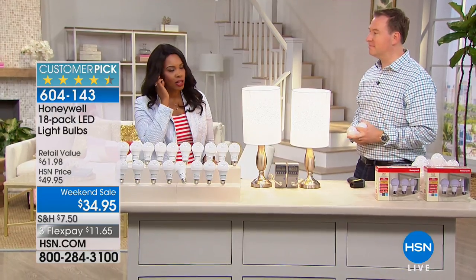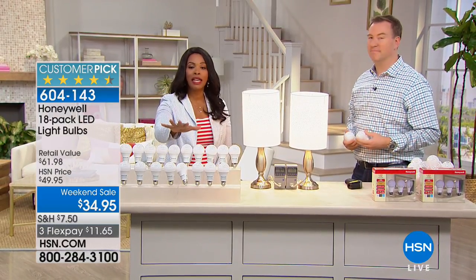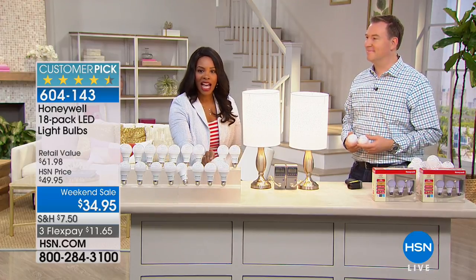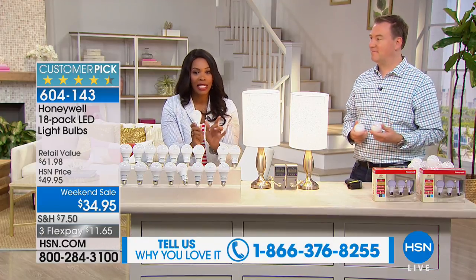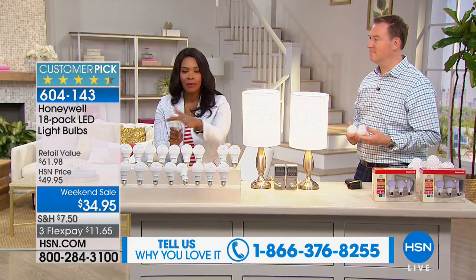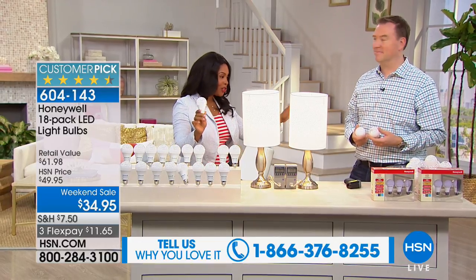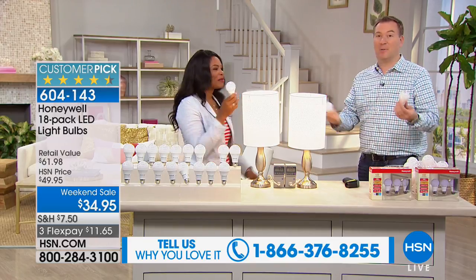If you're looking at these and saying, gosh, that's too good to be true — no, it really isn't. This is from Honeywell, a company that we know and trust. The fact that you're getting all 18 for $34.95 is a big deal because normally we offer this same configuration for $50. This is a customer pick — you guys are loving them because we need to buy light bulbs.